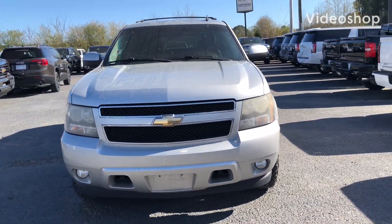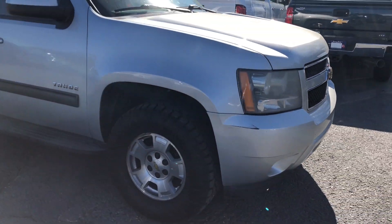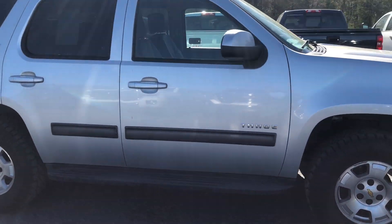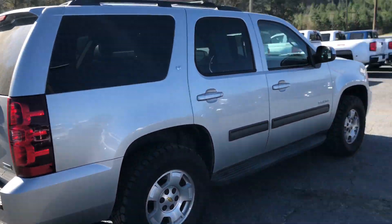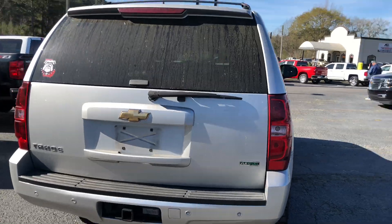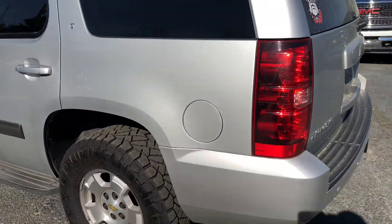Hey, this is Gary Thompson here with Jim and Burt Chevrolet. I just want to send you this quick video of this beautiful 2010 Chevrolet Tahoe. As you can see, this vehicle is still here and available, just waiting to be parked in your garage or the driveway.